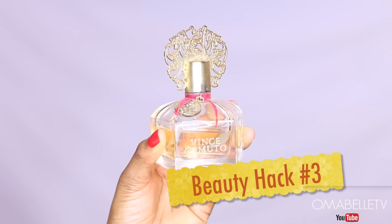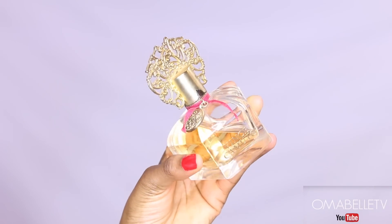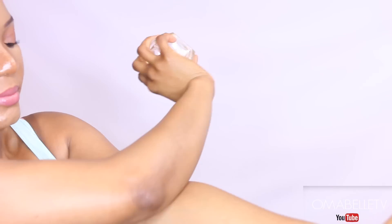This next hack is something I recently started doing and it absolutely works. If you want your perfume to last all day, spray it on these strategic pulse points on the body: your wrist, inside your elbow, the base of your throat, behind your ears, and behind your knees. You'll find that the scent sticks with you longer than just spraying it on your outfit.